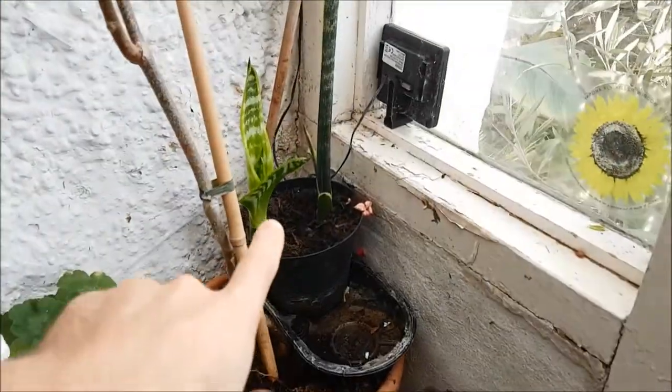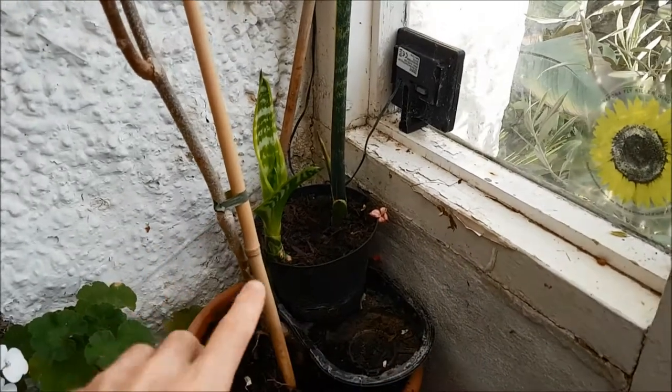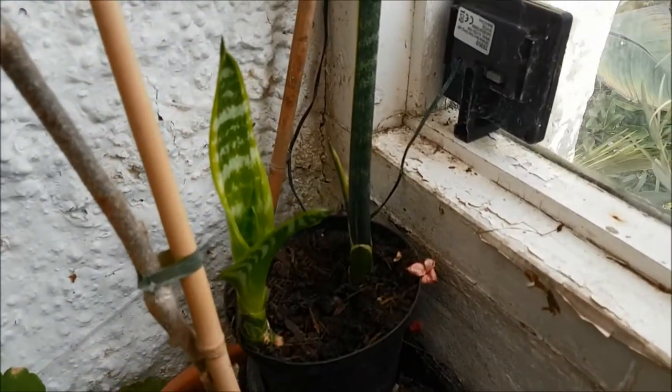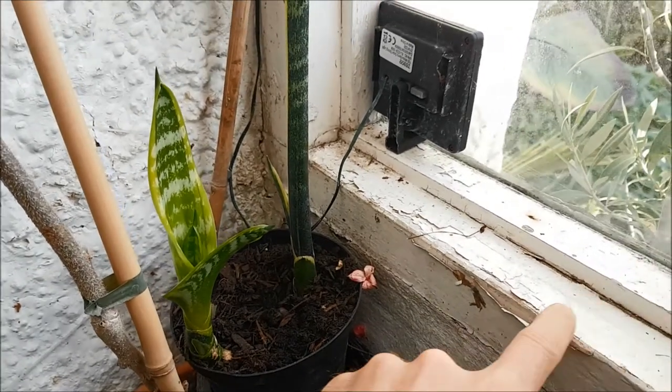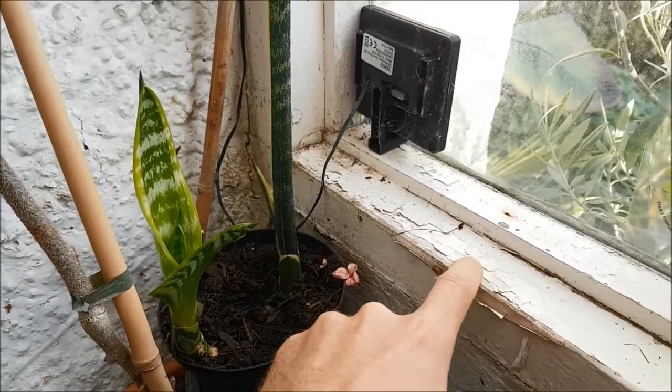Down here we've just got a couple of mother-in-law's tongue. This was a massive plant that I split and it's come on really really well — it likes the dry heat in here and I keep it well watered. You can see here again all this paint is crusting away.